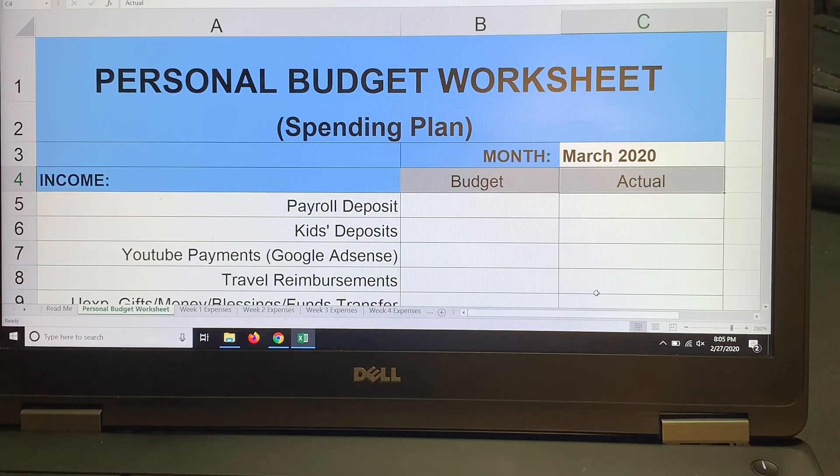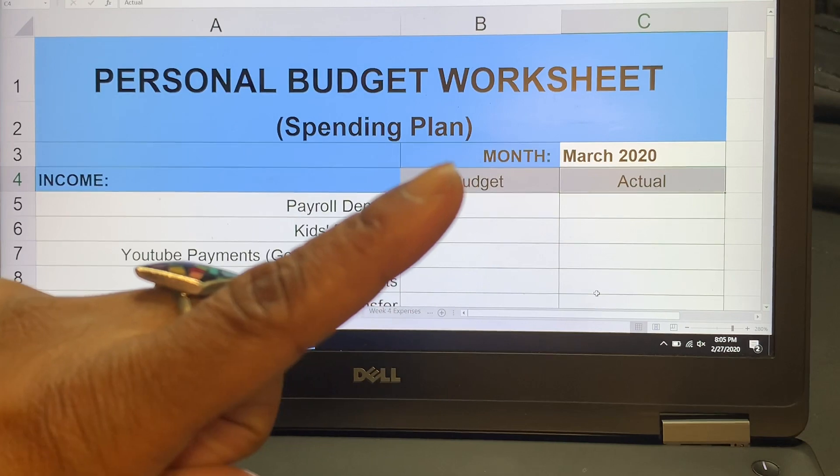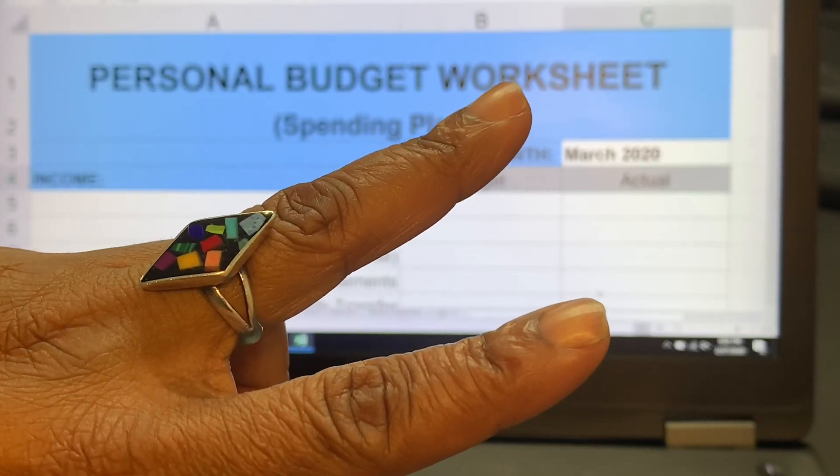Hey everybody, welcome back to our channel and welcome back to another video. Today's video is going to be my March 2020 zero-based Dave Ramsey budget. If you're new around here, my name is Shakima. I'm a single mom with four children — two girls, two boys — one fur dog named Gracie, and a fur grand-dog named Acro.